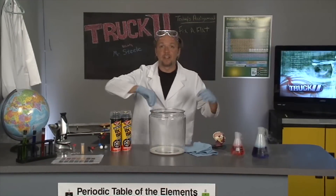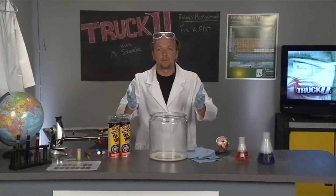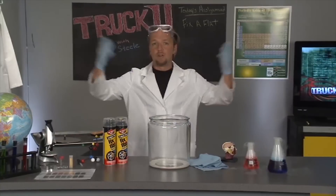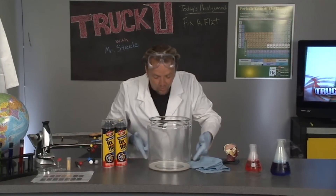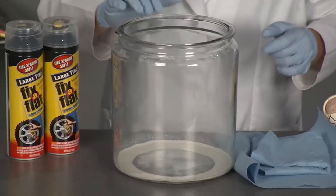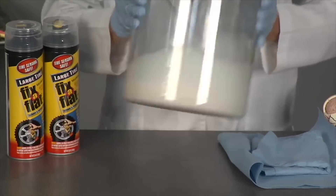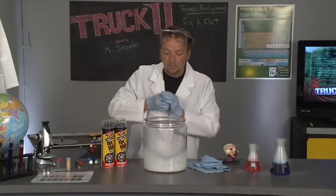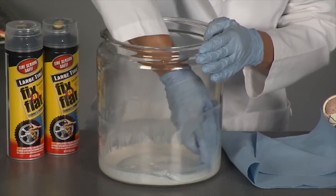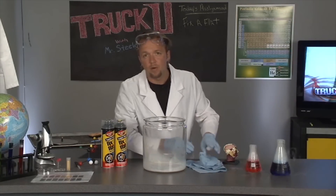Once Fix-A-Flat goes in and seals the leak, here's what the product looks like a couple hours later. Myth one: guys say don't put it in your tire because it'll make a big mess when you take off the tire — but as you can see, it's a liquid floating around on the bottom of the tire, no big deal. Myth two: it's impossible to clean up — but Fix-A-Flat is water soluble, so you can hose it out or just wipe it with a rag. Whether it's on the tire or the rim, it's not going to hurt anything and it will do its job.